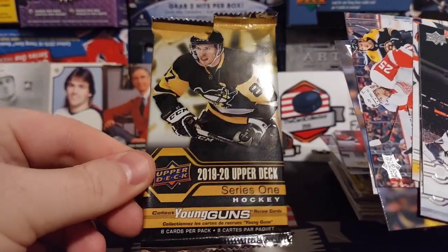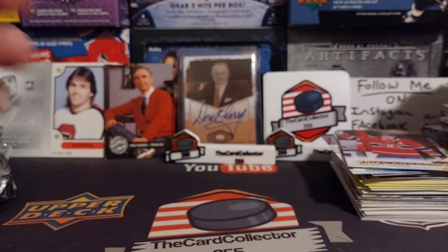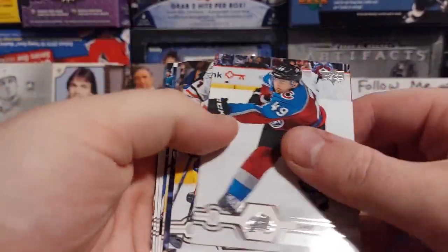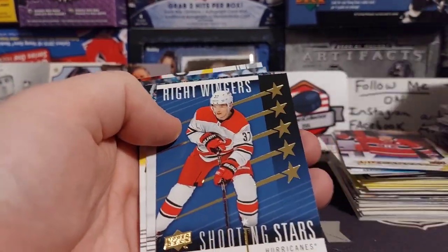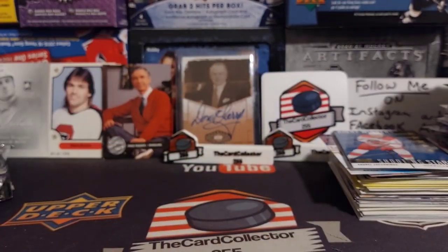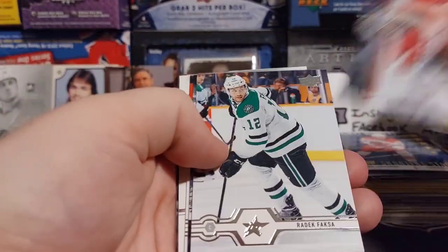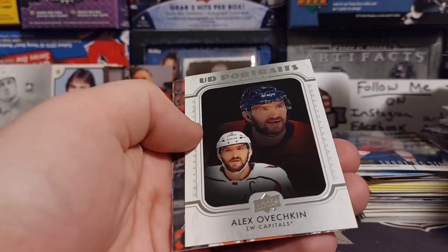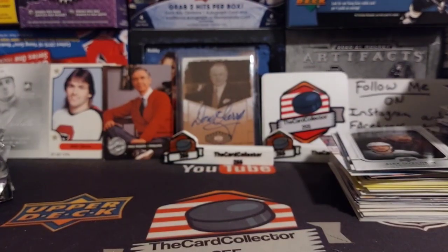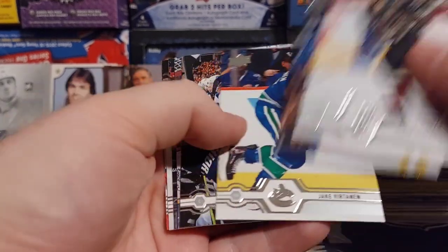So that is retail. More hobby. We got O'Reilly, Anderson, Jost, Andrei Svechnikov, Brennan Dillon. Hopi Ovechkin — we pulled one of those. One was a miscut, very bad, last week. So 50 bucks — we're going to see if we can make any of our money back. We got Ben Bishop.